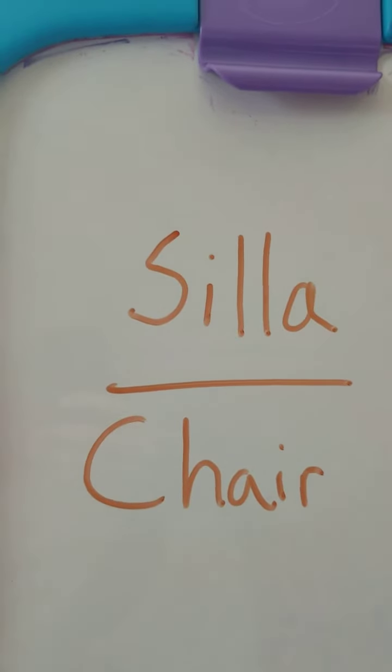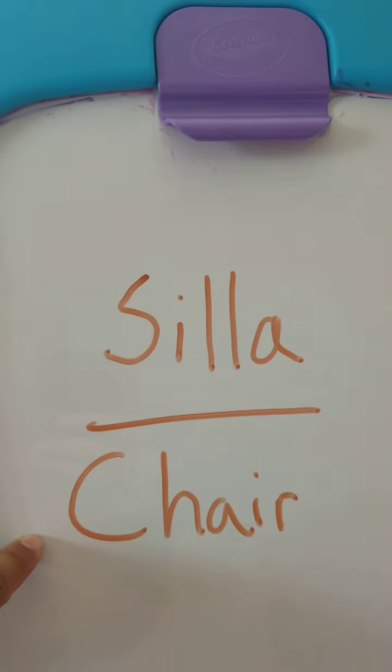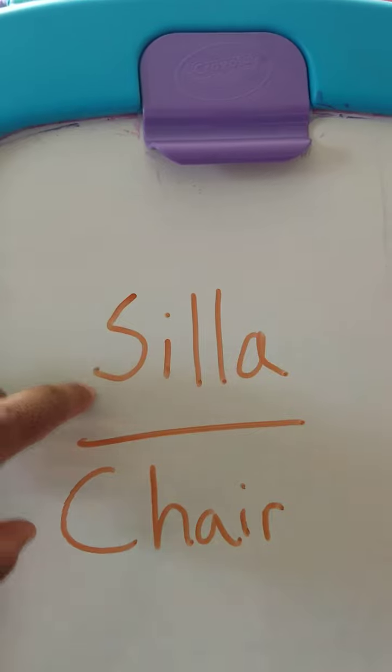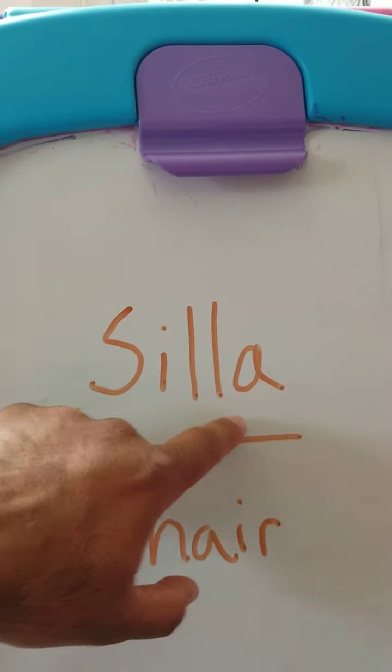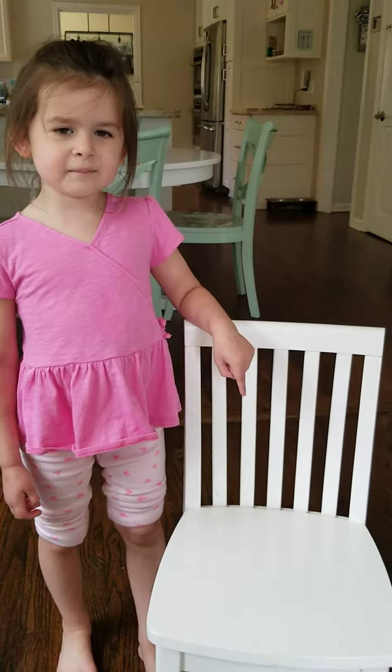The first thing we're going to translate is the word chair. So everybody sits in a chair. The Spanish word for chair is silla — S-I-L-L-A. Silla. This is my silla.